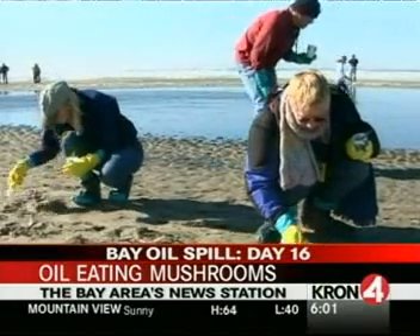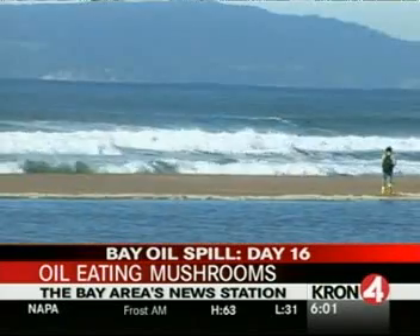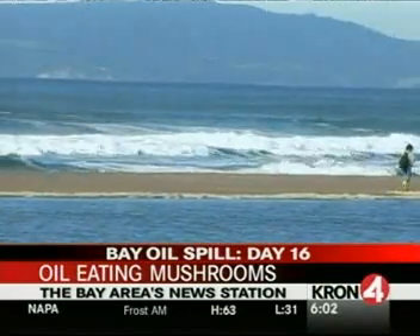The Presidio Trust has donated space to conduct the fungus experiment, which is currently scheduled to happen on Tuesday. Reporting from San Francisco, Kate Thompson, Cron4 News.